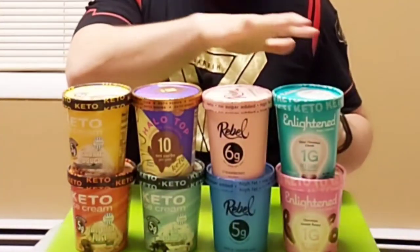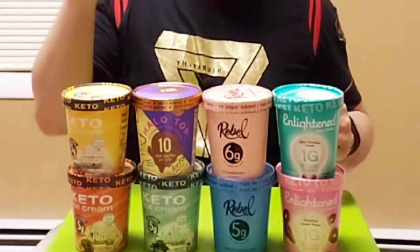Very clean flavor, not too overpowering, not too sweet — perfect amount of creaminess. This is really good. Now I've tried almost every keto-friendly ice cream on the market today, so I'd consider myself a keto ice cream connoisseur these days.